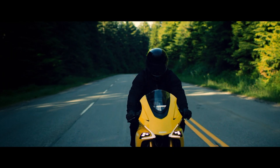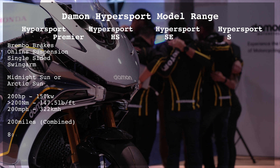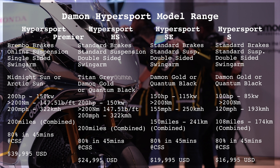The differences between the models is related to the battery size, the power, the top speed, range, and charge time, as well as the available colours and the price. If you don't want to pay outright for the bike, there is also a subscription option. The seat height is 32 inches or 830mm. If you're looking for a high-performance electric motorcycle, this is probably the way to go.